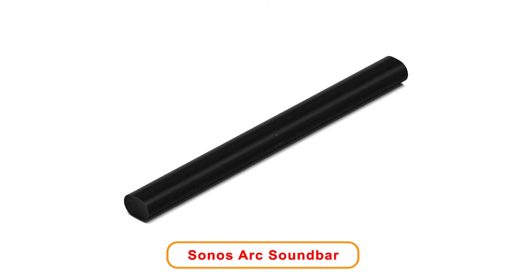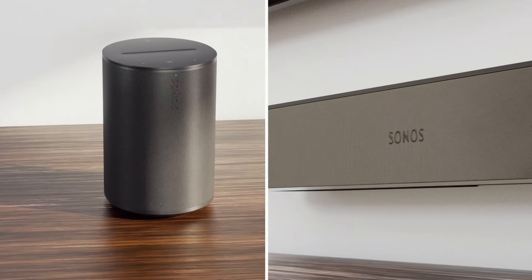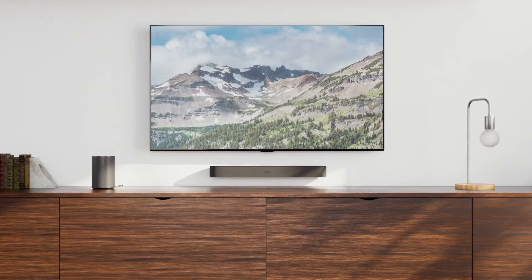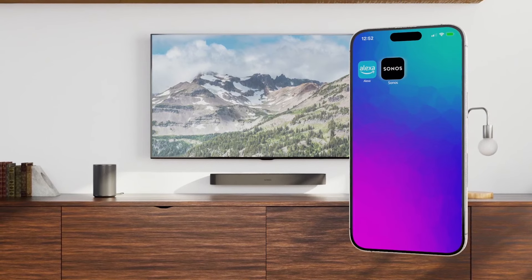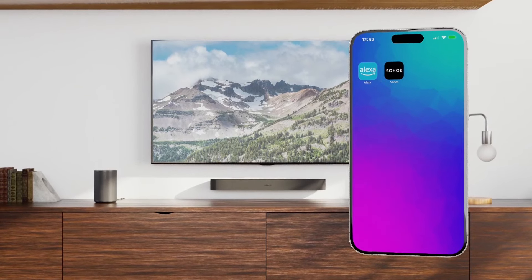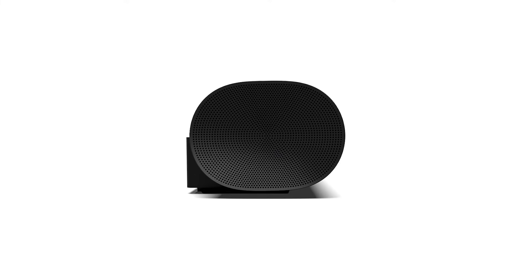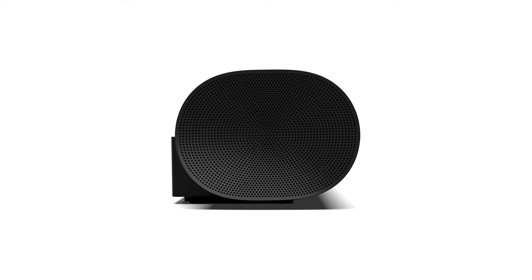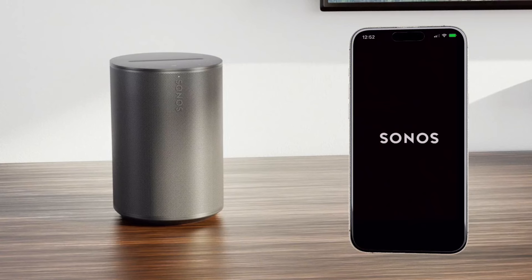Number 2: Sonos Arc Soundbar. The Sonos Arc in Black is a premium soundbar that delivers an exceptional audio experience. Designed to enhance your home entertainment, the soundbar supports Dolby Atmos technology, providing an immersive sound environment. It is engineered to produce high-quality audio, making it perfect for watching movies or listening to music. This soundbar features a sleek design that seamlessly fits into any living space. With smart technology, it adapts to the surroundings, ensuring optimal sound performance. The Sonos Arc includes voice control capabilities.